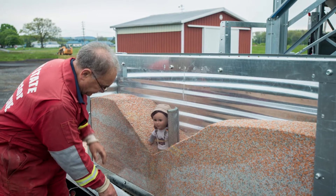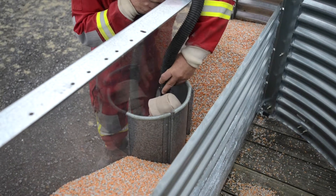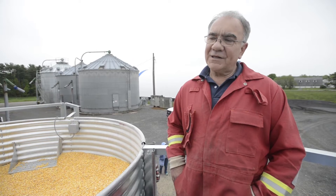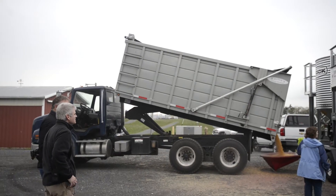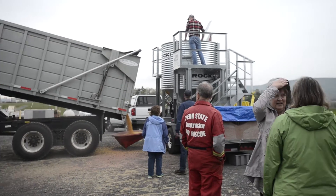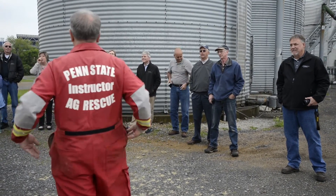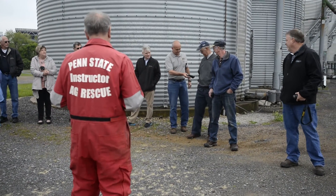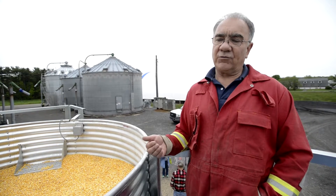We'll build a barrier around the doll, vacuum some of the grain out, and then show how easy it is to pull that out. What really excites me about taking this on the road is the hands-on experiences we can bring to emergency responders so they can really understand the mechanics involved in grain bin rescue.